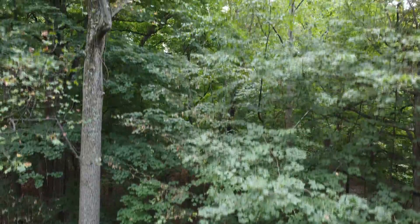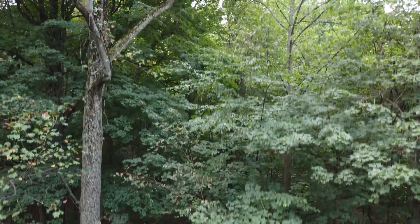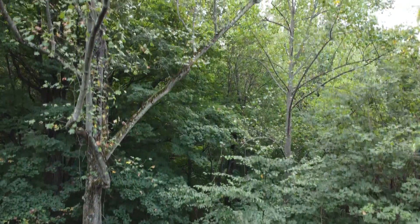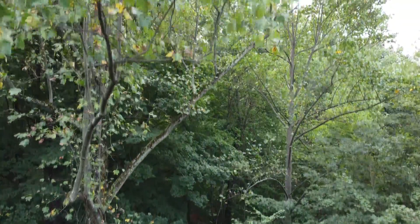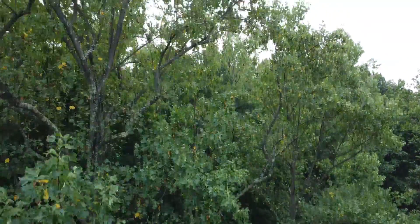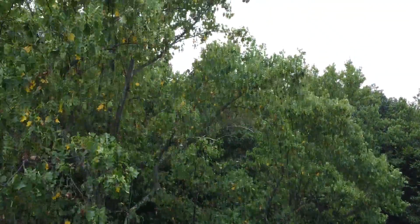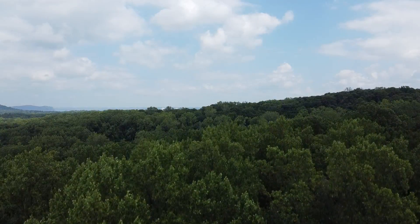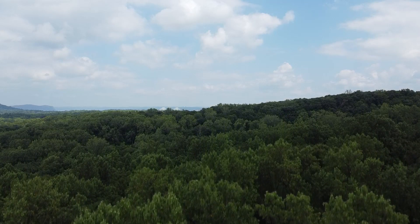Let's continue to climb up now. As we go higher, we leave the saplings and smaller trees and find the tops of the oldest trees in the forest. We have reached the canopy, or the roof of the forest. These are the tall mature trees who spread their branches out to capture the sunlight.